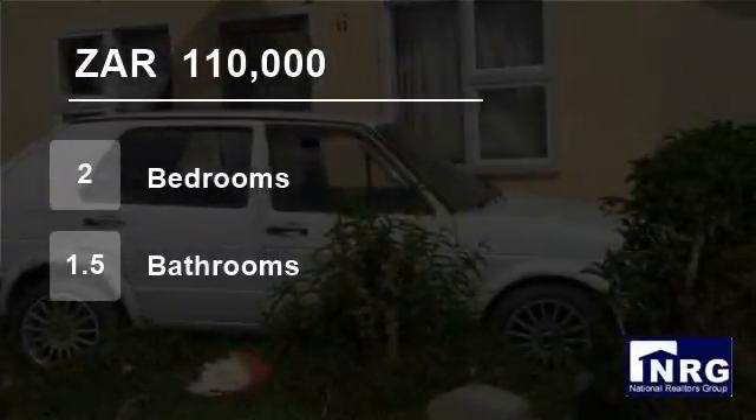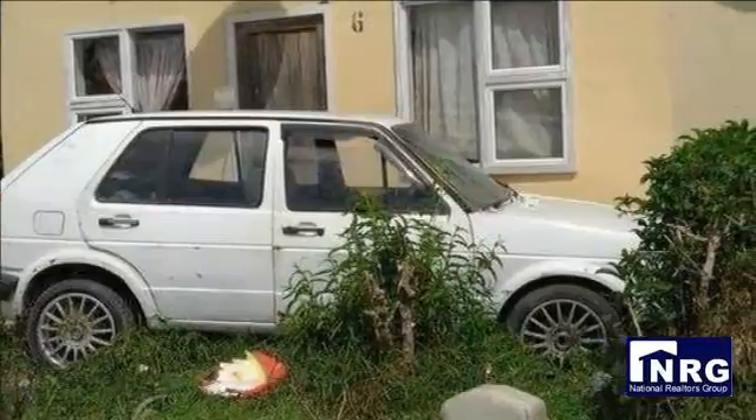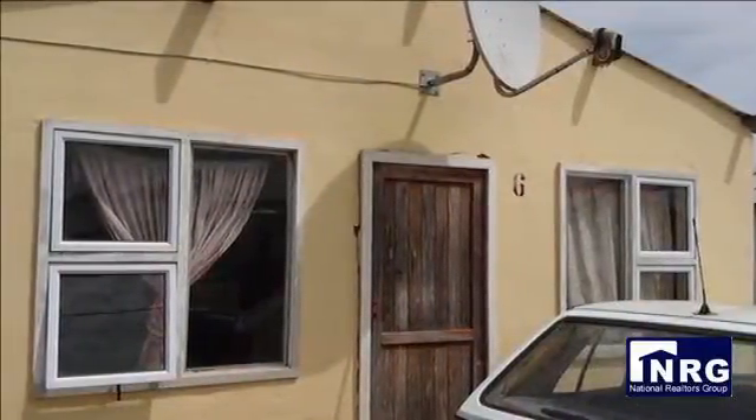Welcome to this two-bedroom house for sale in Motherwell NU10, Port Elizabeth, Eastern Cape, South Africa, for 110,000 rand. An affordable home in NU11, close to the main road for ease of transport.